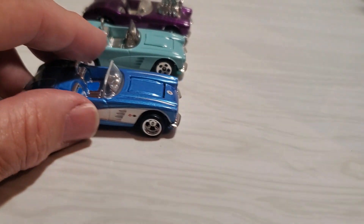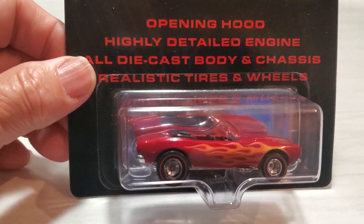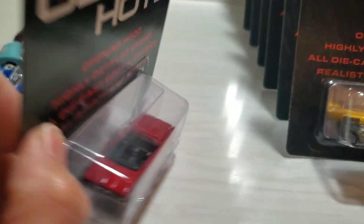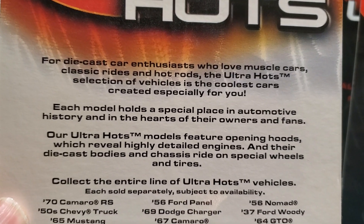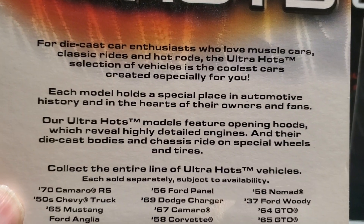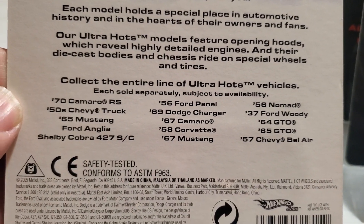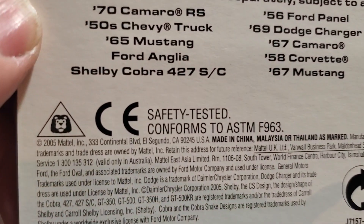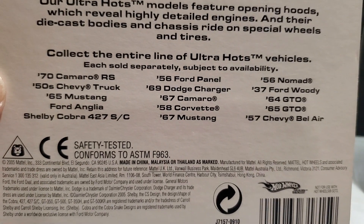You saw this one in my Camaro video. I'll show you the back of the package — there's a story of the Ultra Hots so you can pause and read it. There are all the cars that were available in this series. It's copyright 2005, and there are lots of cool cars.